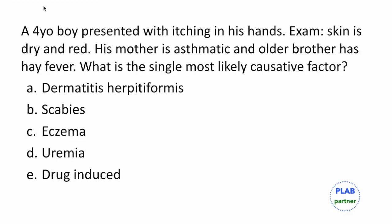We have a four-year-old boy who presents with itching in his hands. On examination, his skin is dry and inflamed red. His mother is asthmatic and his older brother has hay fever. What is the likely cause for his skin condition? In this case, it is going to be eczema.